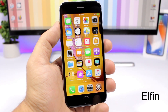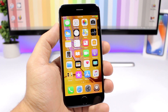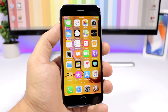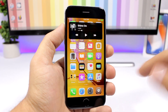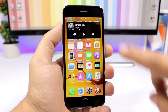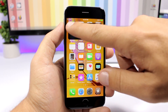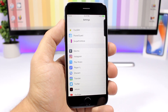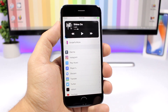The first tweak is called Elfin, and this is a compact music player for your iOS 11 device. You can use it within apps or on the home screen. You can see this black tab right there — just swipe and it will show the compact music player. You have the controls, the title, the artist, and the album art. To hide it, just tap on the album art and it will hide on the side. The tweak doesn't have any settings to configure.